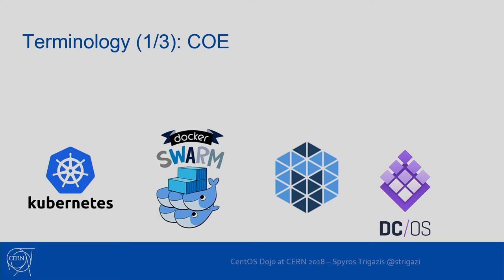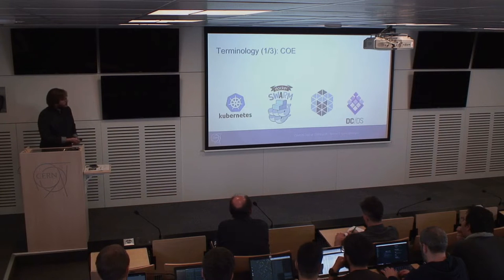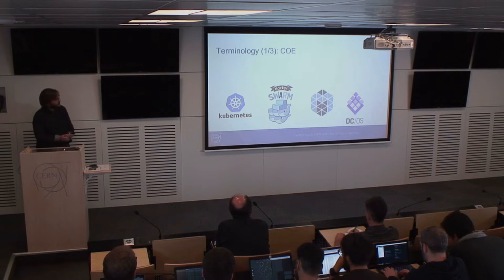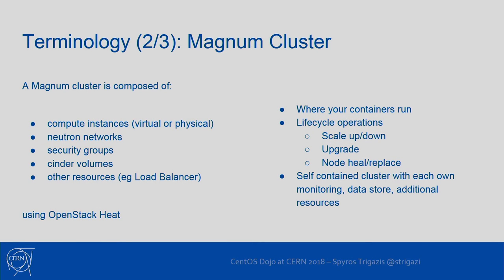The big advantage is that users can create clusters with one click and have advanced features such as multi-master, load balancers, etc. The cluster types are container orchestration engines, which stands for COE — an acronym we are stuck with.